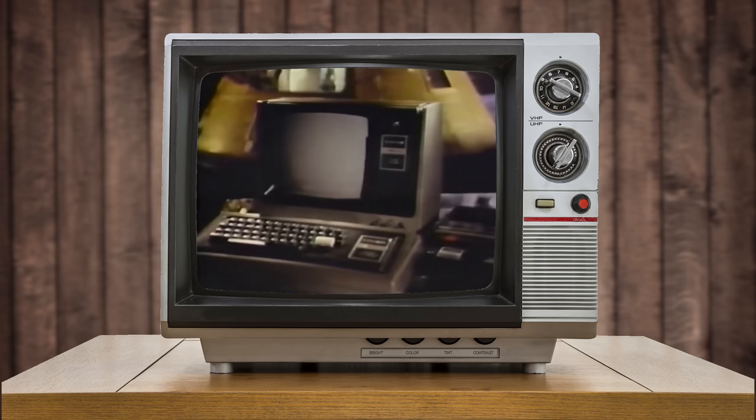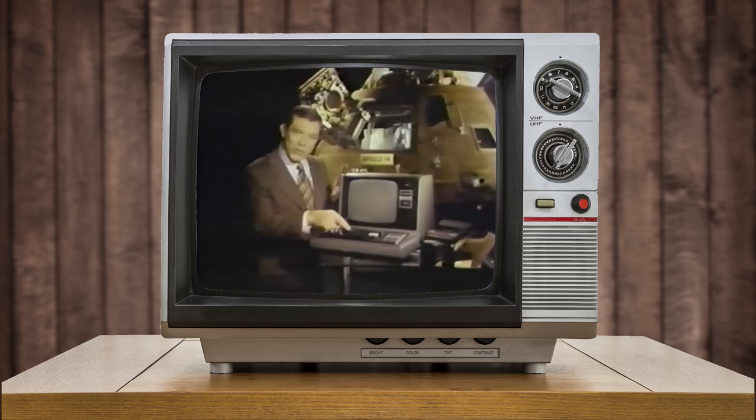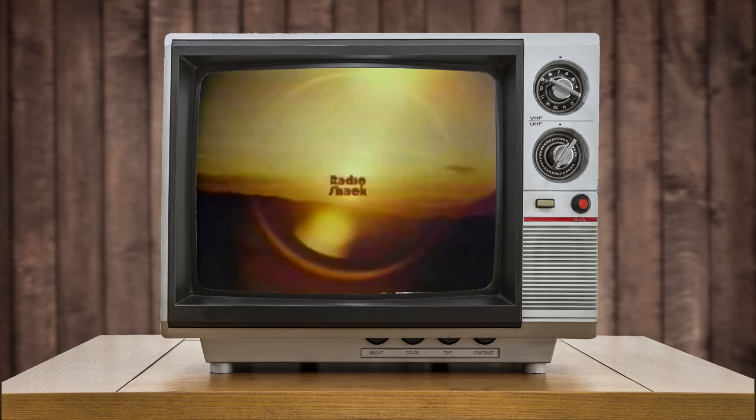Radio Shack used space-age technology to create a compact computer for home and business: the TRS-80 micro-computer system. Record paperwork on inexpensive cassette tapes. Compute budgets, taxes, investments, payrolls, inventory — ideal for home or business. It's easy to use, and Radio Shack makes it affordable. Under $600, the TRS-80 compact computer, only at Radio Shack, a Tandy company.